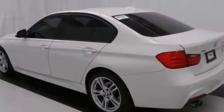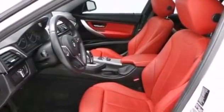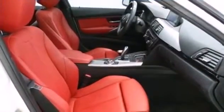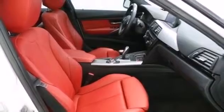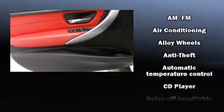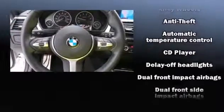Standard features include all-wheel drive, front and rear reading lights, a trip computer, automatic dimming door mirrors, and power seats. BMW also prioritized safety and security with features such as dual front impact airbags and front side impact airbags.